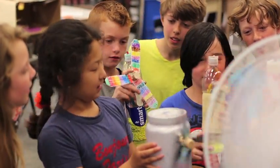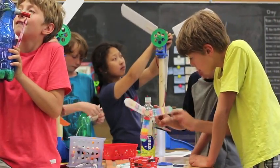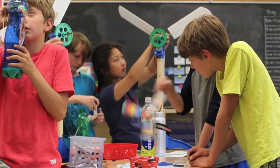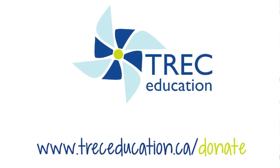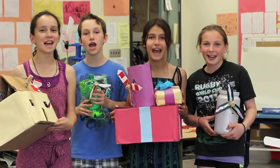Our goal is to bring the design challenge to 500 students this school year, but we can only do this with your support this holiday season. Please go to trekeducation.ca/donate and give today. Educating today for a renewable future.